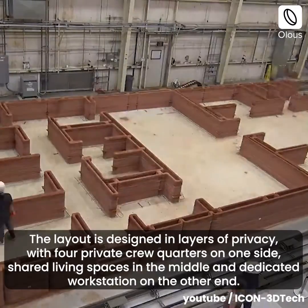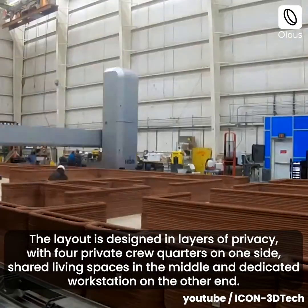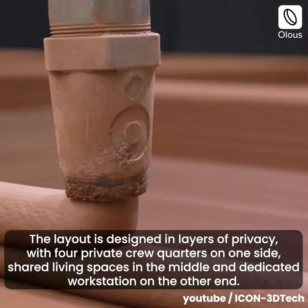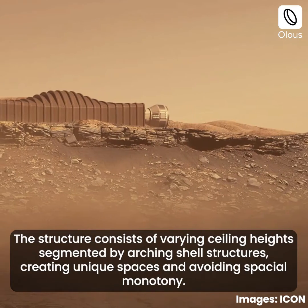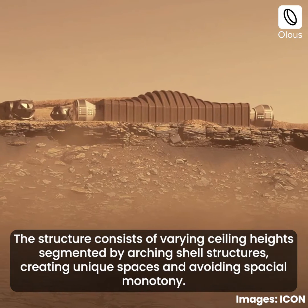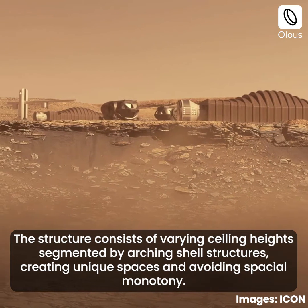The layout is designed in layers of privacy, with four private crew quarters on one side, shared living spaces in the middle, and dedicated workstations on the other end. The structure consists of varying ceiling heights segmented by arching shell structures, creating unique spaces and avoiding spatial monotony.